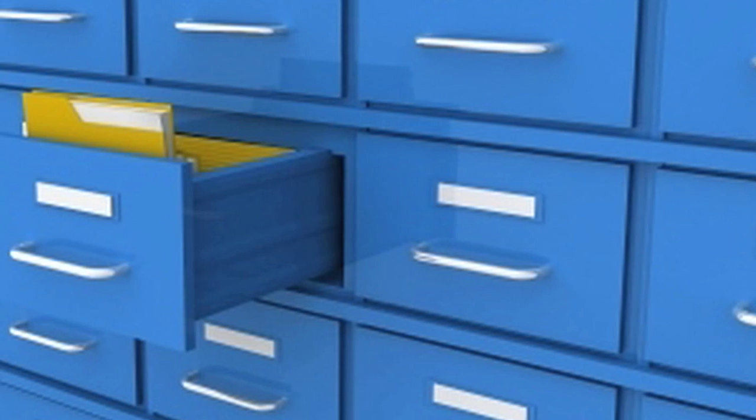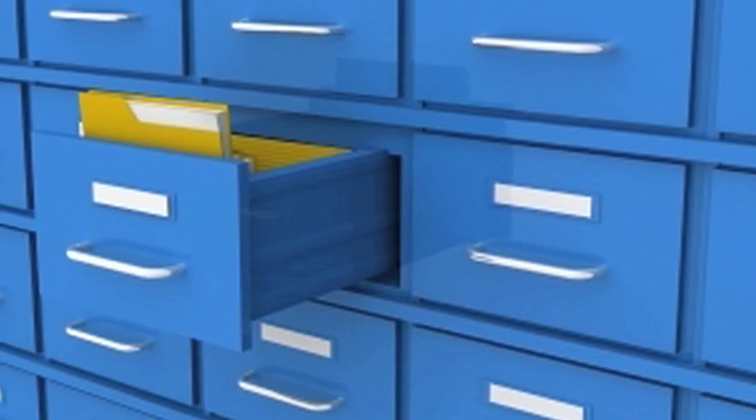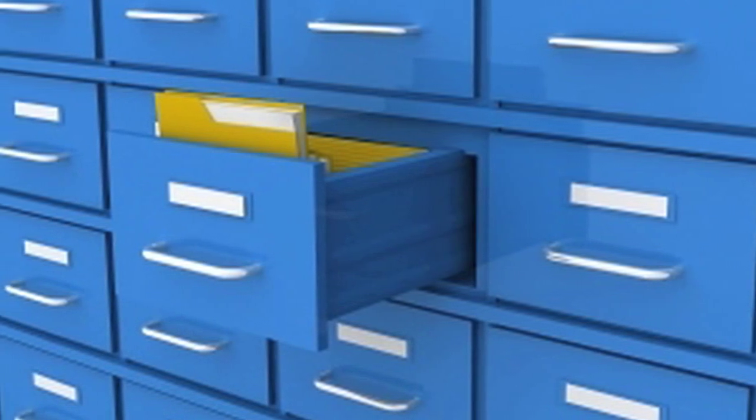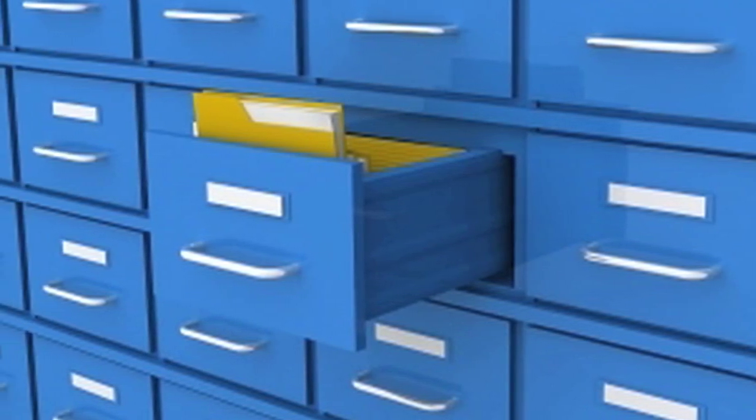I picture things in file drawers in my mind — I heard that tip somewhere for remembering things — and it works really well. So I have a file drawer for all my home stuff, all the mowing the lawn and tasks I need to do around the house. I have a file drawer for my Operation Right Home stuff, one for my classes, a file drawer for videos. I just have this system that I picture and it keeps everything organized in my mind.